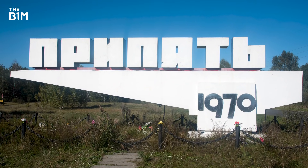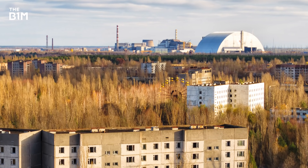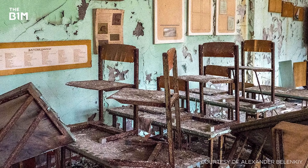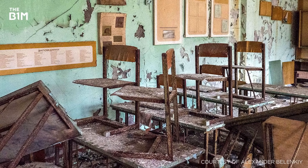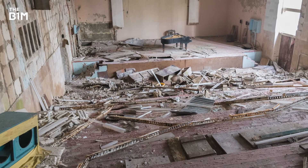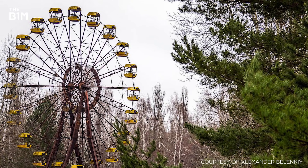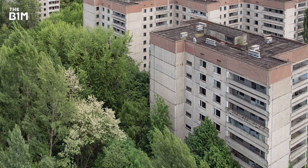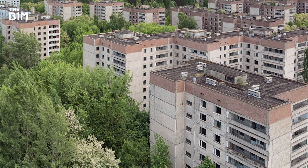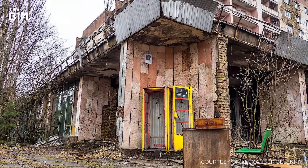The city of Pripyat was built by the Soviet Union and was the main city servicing the Chernobyl nuclear plant, just three kilometres away. Expanding rapidly, the city contained more than 20 schools, a hospital, sporting and recreation facilities, a cinema and an amusement park for its population of almost 50,000 people. However, Pripyat's future transformed in the space of just a few hours in 1986 in the immediate aftermath of the Chernobyl nuclear disaster.